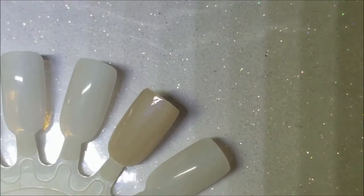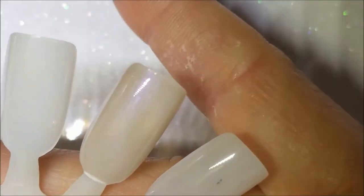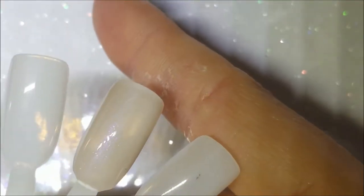Here is one coat of Uncensored. It looks a little weird because this nail on the wheel is bent up. Alright, so there is one coat of Uncensored.